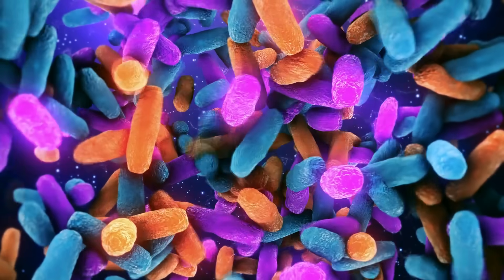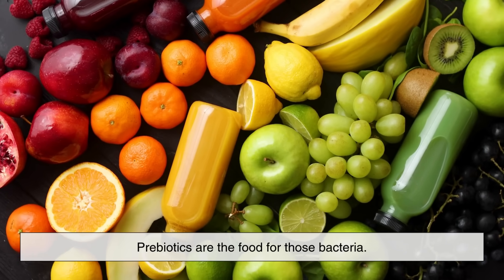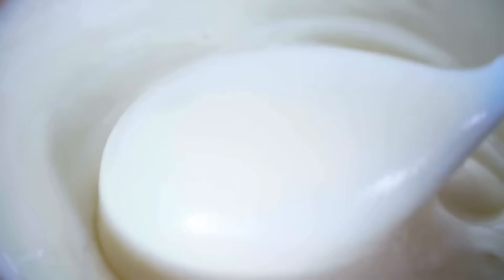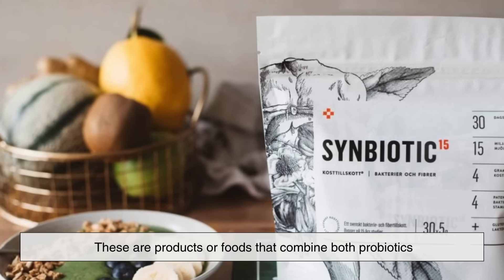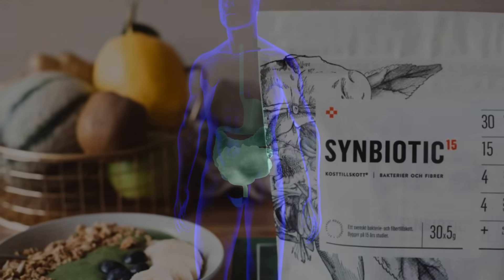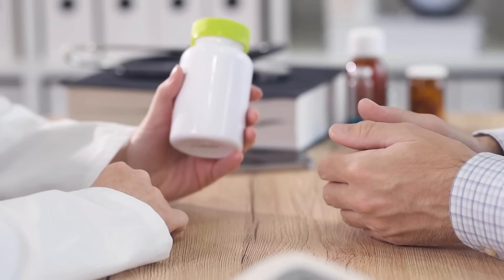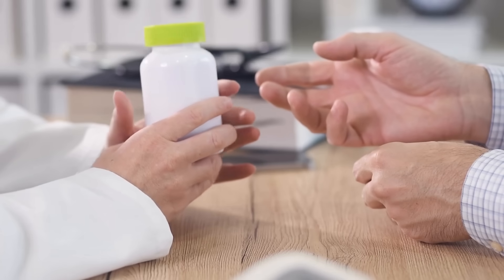So to break it down simply: probiotics are the beneficial bacteria, and prebiotics are the food for those bacteria. One without the other is like trying to start a garden without soil, or trying to grow plants without seeds — they work best together. This brings us to a third term you might come across: symbiotics. These are products or foods that combine both probiotics and prebiotics in one formula, introducing good bacteria into your system and immediately providing them with the nutrients they need to flourish.